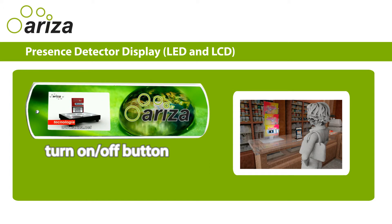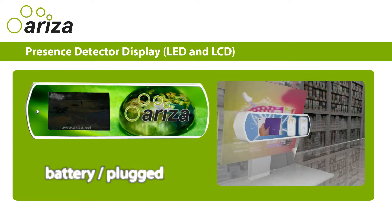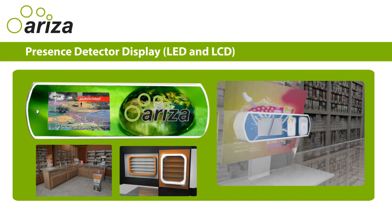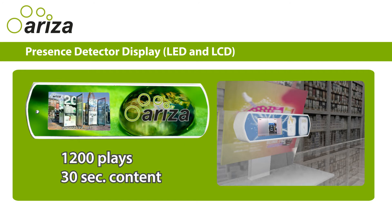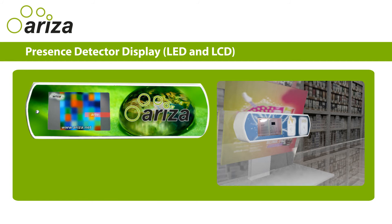It has a turn on and off button. It is light and can work with battery or plug-in power. It is effective for innovating promotions in sales points. It has a life of 1,200 plays or 30 seconds of content.